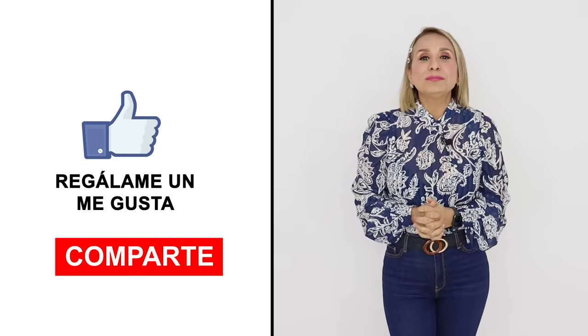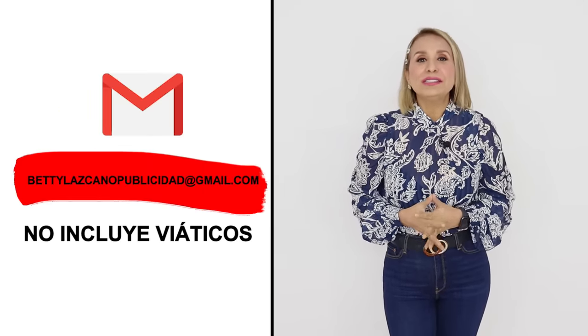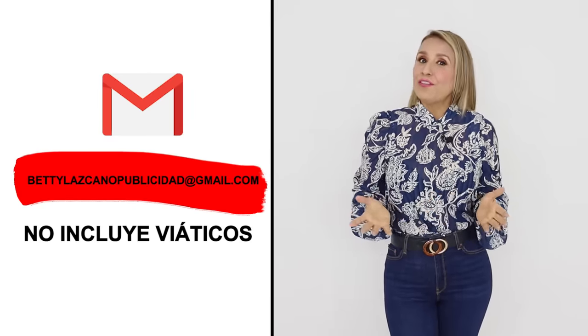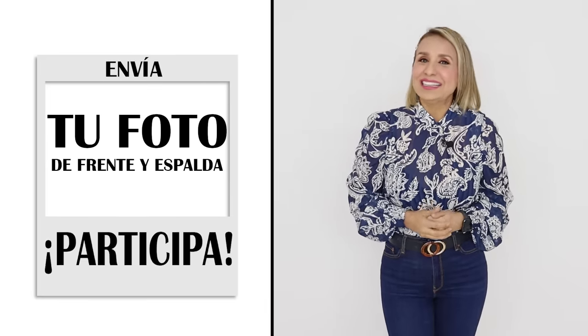Did you like Leticia's new and stylish look? Remember that you can also participate in this activity. Please send an email to Betty that includes the promotional mail, and ensure you attach both your front and back photo — by doing this you will have a chance to become the next winner. Thank you, family, for joining us in this video. I send you a big hug and many blessings — see you in the next one.